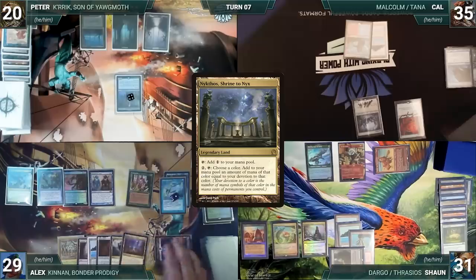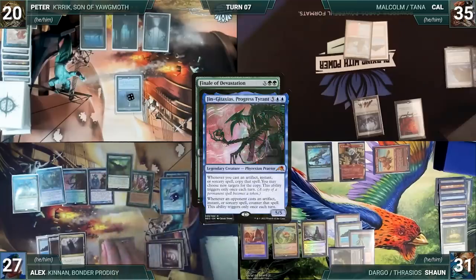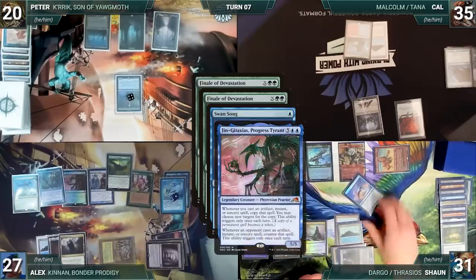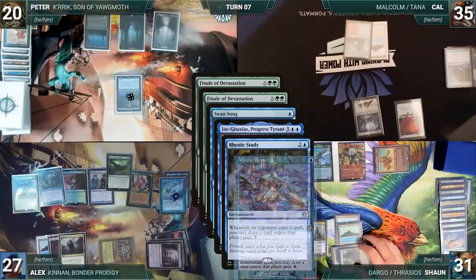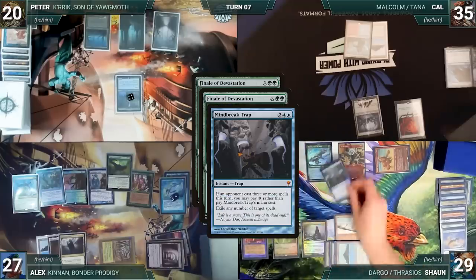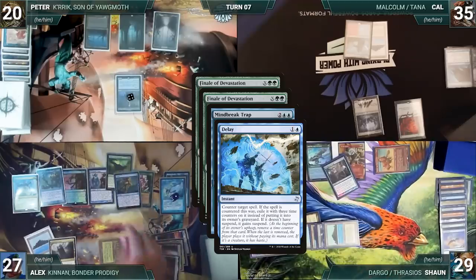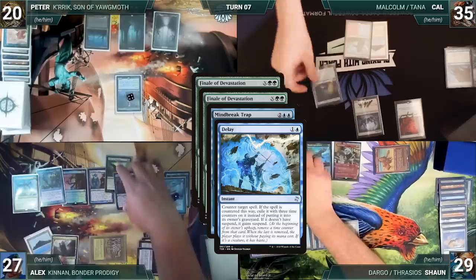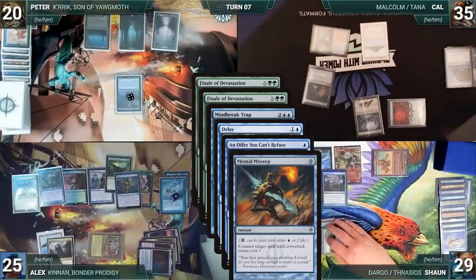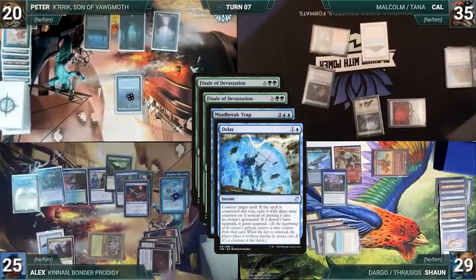Before Alex untaps, Kennan phases back in. During his upkeep Alex pays for Mystic Remora. He draws, plays Nykthos, Shrine to Nyx, taps his lands to activate Nykthos adding seven blue, then casts Finale of Devastation where X equals 10. Jinja taxes triggers and creates a copy of Finale. In response Sean casts Swan Song targeting the original Finale of Devastation. Jinja, Rhystic, and Mystic all trigger; Alex draws through Mystic; Sean pays for Rhystic; Jinja taxes counters Swan Song. Sean then hard-casts Mind Break Trap targeting both Finales. Rhystic and Mystic trigger; Alex draws. In response Alex casts Delay targeting Mind Break Trap. Cal casts An Offer You Can't Refuse targeting Delay, paying the Rhystic tax; Mystic triggers and Alex draws. Alex pays two life to cast Mental Misstep targeting An Offer You Can't Refuse. The table out of answers — Misstep counters Offer, Delay counters and suspends Mind Break Trap with three time counters.